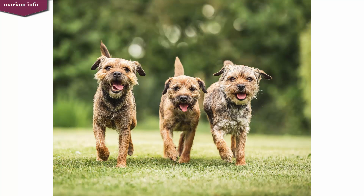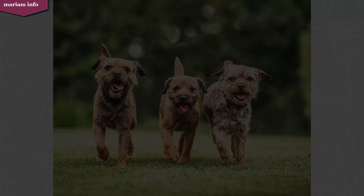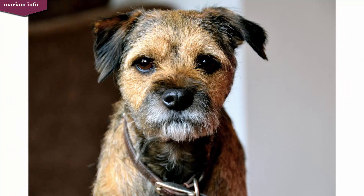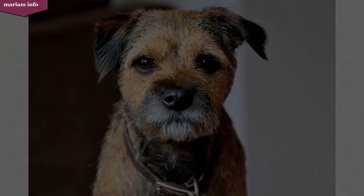The Border Terrier was bred having long enough legs to keep up with horses and other foxhounds which trailed with them, and small enough bodies to crawl into the burrows of foxes and chase them out so the hunters had a clear shot. The foxhounds that trailed with them were not small enough to do the Border Terrier's job. The Border Terrier has a broad skull, moderately short muzzle, and strong teeth, with v-shaped ears on the side of the head falling toward the cheeks.